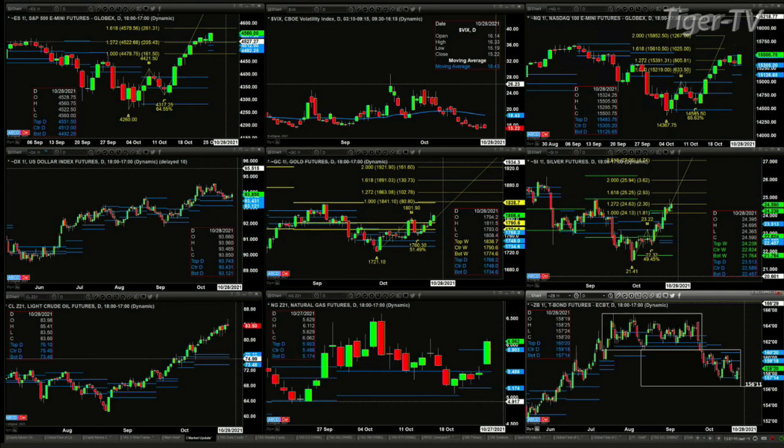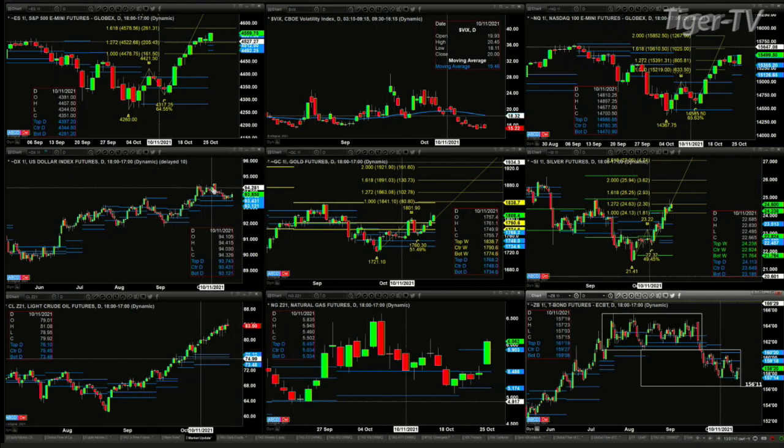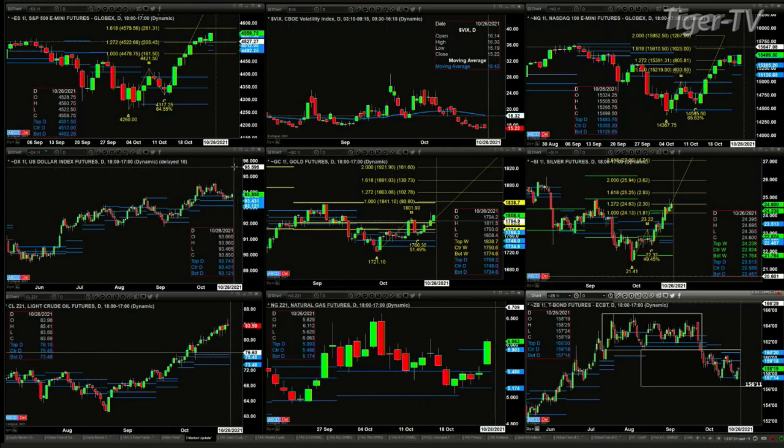U.S. dollar index — it's got a top out there. Price hasn't broken a key level of support, which would be 93.12. Price is trading above the top of its daily profile — that level is 93.74. Viewers, if you're not seeing the charts, tune over to Tiger TV on YouTube.